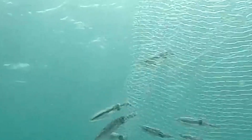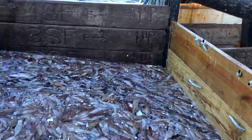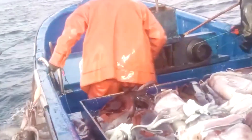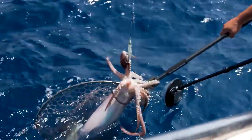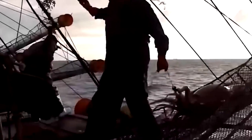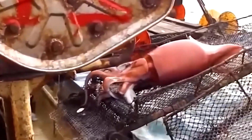Pulling up a large squid is never easy. The animal thrashes intensely, and its powerful tentacles can wrap around anything within reach. Even more dangerous is its sharp beak, capable of delivering a painful bite if handled poorly. The nature of this work makes the night harvest unpredictable — rough waves, sudden wind shifts, and the sheer strength of the squid create a high-risk environment.